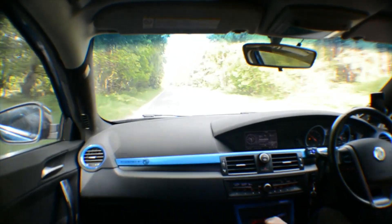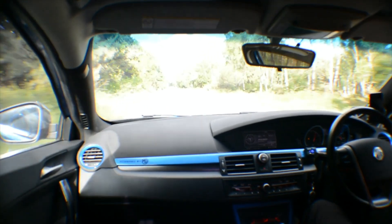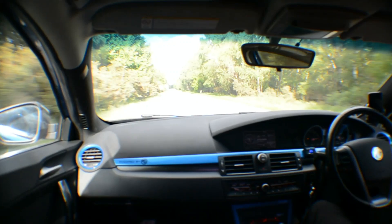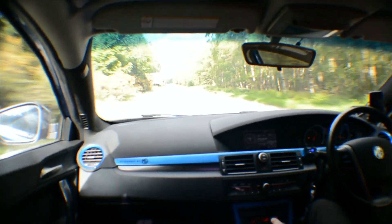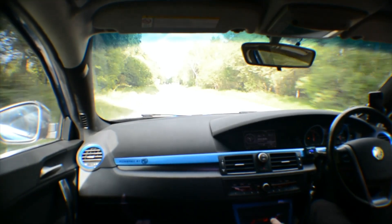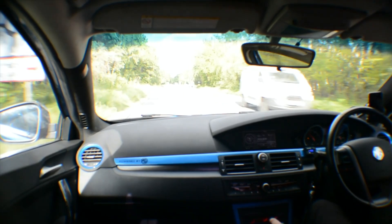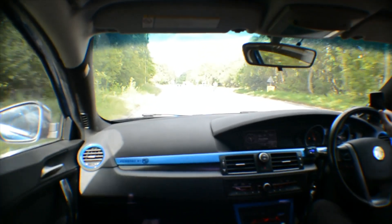I'm going to need to upgrade the brakes soon. Second gear, 50 mph — full boost — 70 mph. It's pretty good. Happy with that. Happy with that, it seems good.